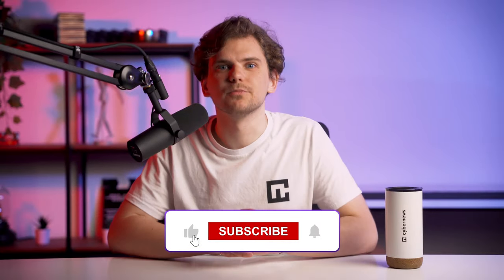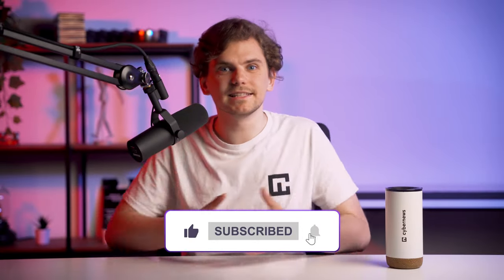Before we announce the winner, I would really appreciate you pressing like on this video. These take a lot of time to research, film, and edit, so every little thing helps us stay motivated. You can also check out our channel — there are even more awesome videos like this one.